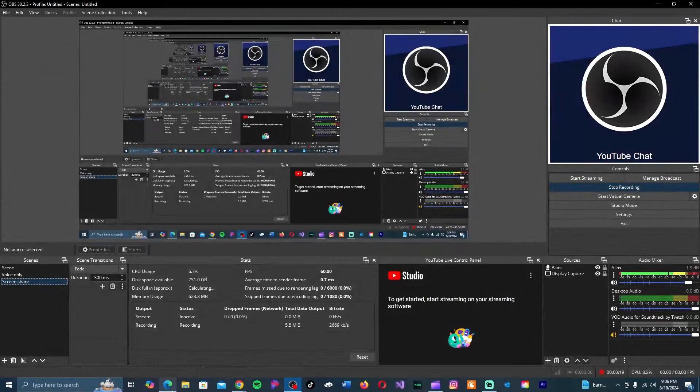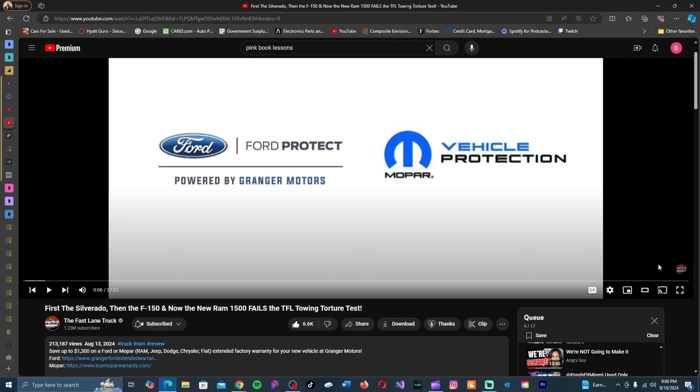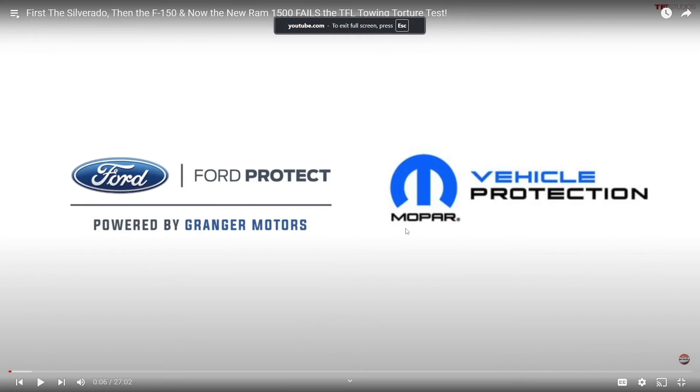What's good, Black Style Podcast — welcome back. Challenge your boy Jared. Today we're going to be taking a review from a channel I've been watching for years: TFL Truck. Apparently they did a load test with the new 2025 Ram 1500 — the one with the three-liter inline-six.